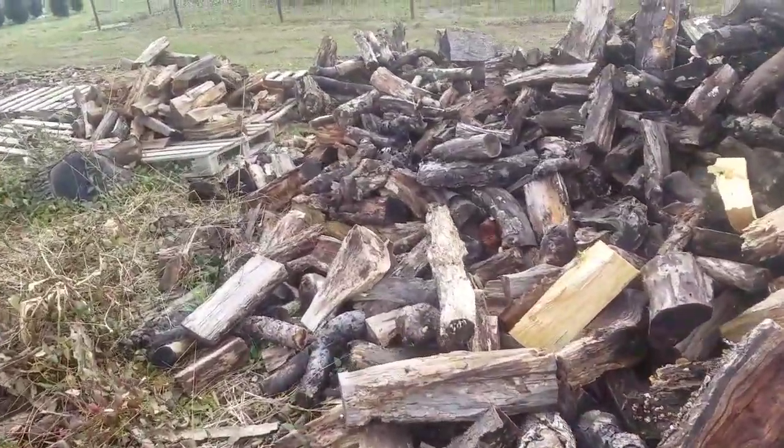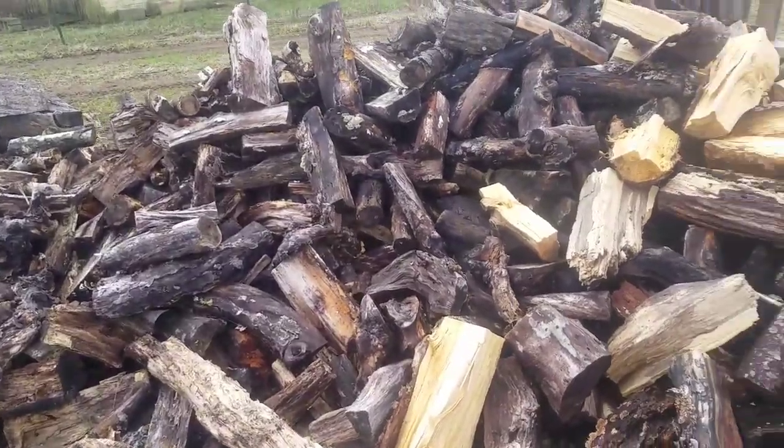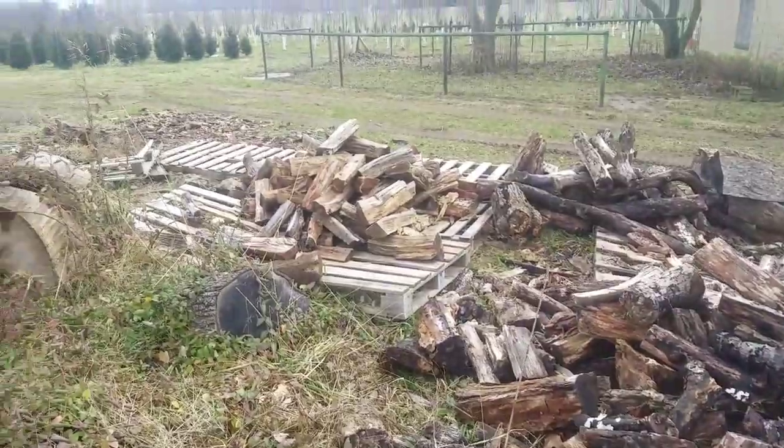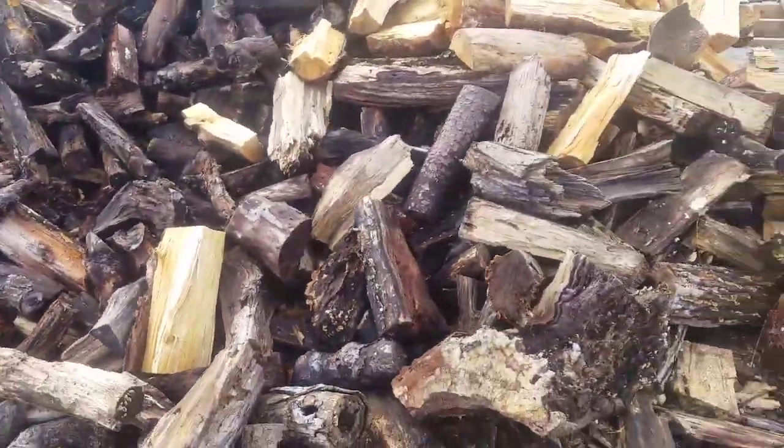I have a couple of customers that call me especially in the summer for this bonfire wood. It still burns — it just looks like crap. I burn a lot of that myself too.